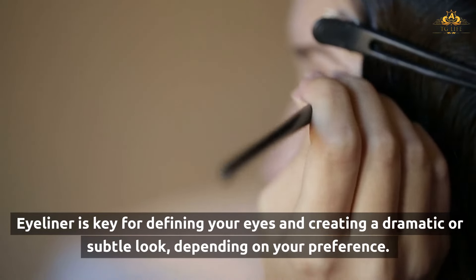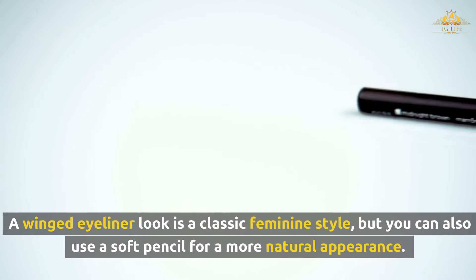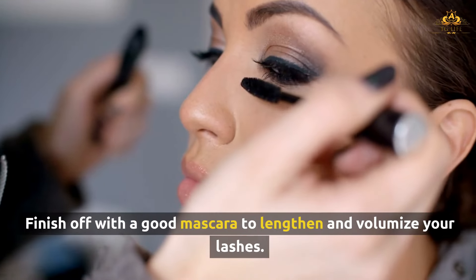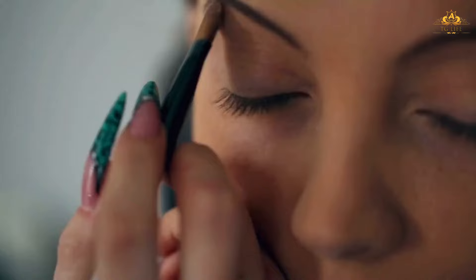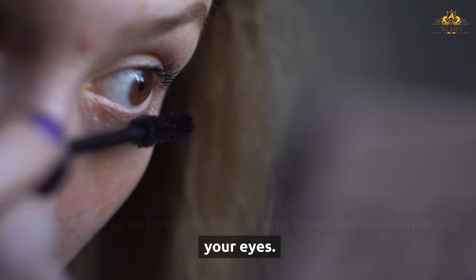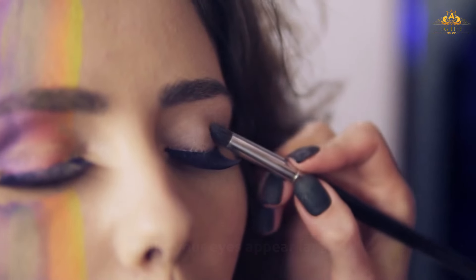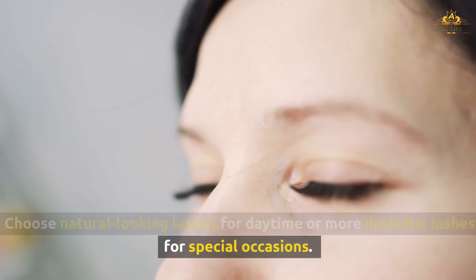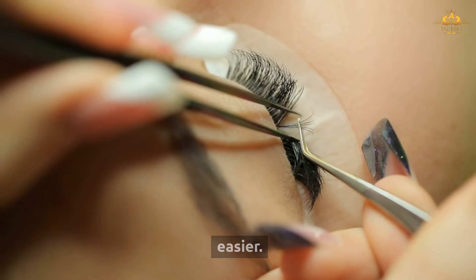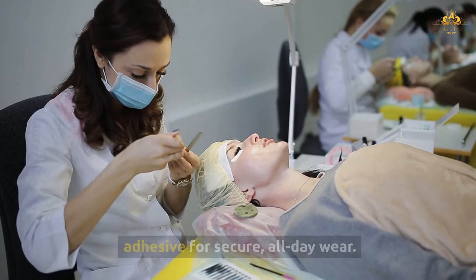Eyeliner is key for defining your eyes and creating a dramatic or subtle look depending on your preference. A winged eyeliner look is a classic feminine style, but you can also use a soft pencil for a more natural appearance. For a softer look, use brown eyeliner instead of black. Finish off with a good mascara to lengthen and volumize your lashes, applying it to both upper and lower lashes to open up your eyes. False lashes are an excellent way to elevate your eye makeup — choose natural-looking lashes for daytime or more dramatic lashes for special occasions.